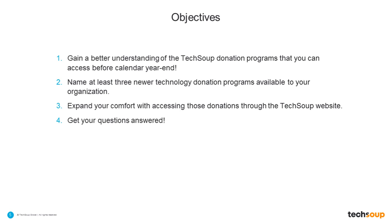The objectives for today: we hope that you will come away having a better idea of the donation programs and technologies that you can access before the end of the calendar year, which is just 11 days away. We hope that you'll come away knowing at least three of our newer technology donation programs that you maybe hadn't heard of before. And we hope that you'll feel more confident and comfortable in accessing those donations through our website. Most of all, I want to make sure you leave with your questions answered.